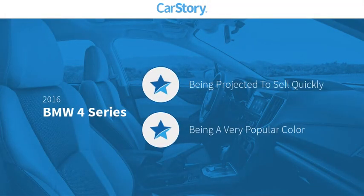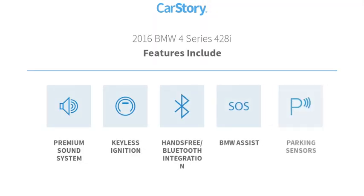CarStory research indicates this vehicle's features also include parking sensors, keyless ignition, premium sound system, and hands-free Bluetooth integration.